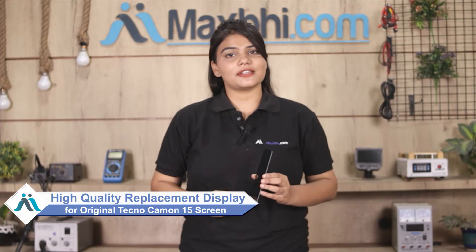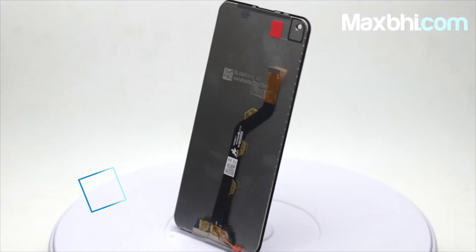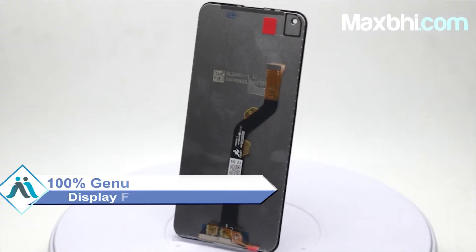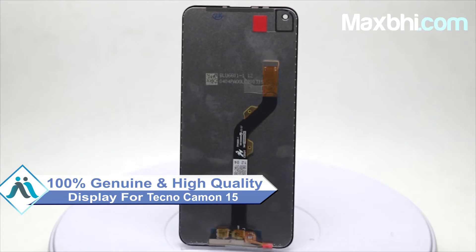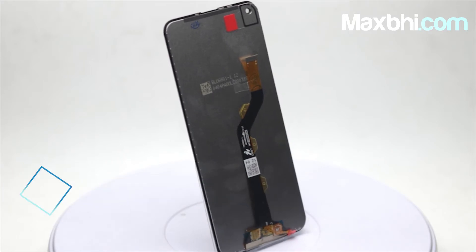You can fix your phone yourself at home or get it repaired by any professional very easily. You can buy a Tecno Camon 15 replacement display from our website MaxBee.com. This amazing contrast and high brightness display touch combo is a 100% genuine quality product which works similar to your original display with a perfect fit for your Tecno Camon 15.